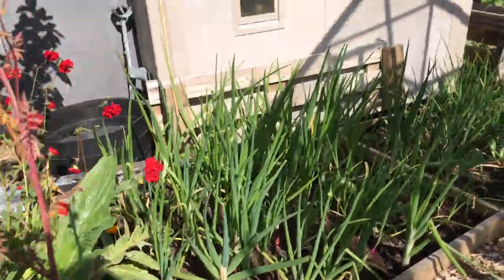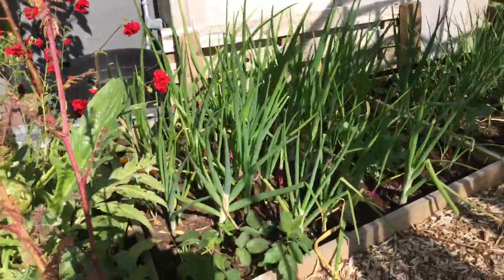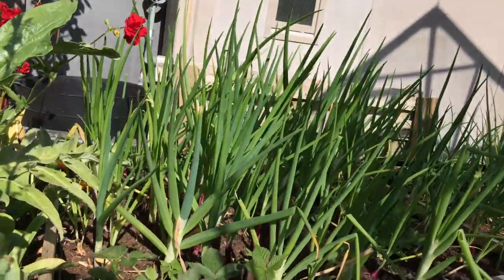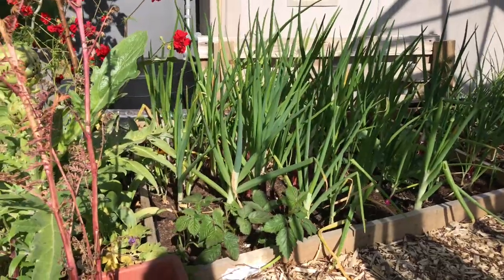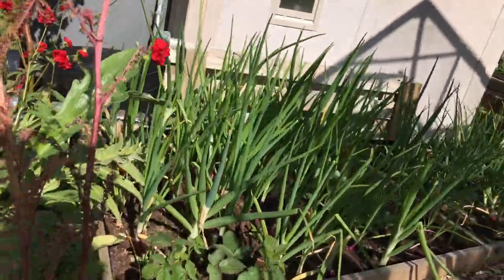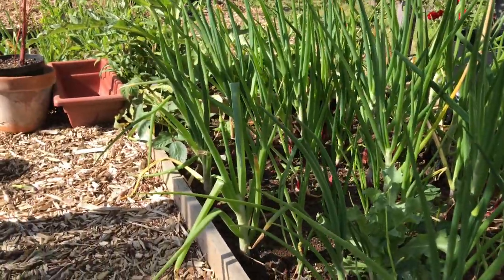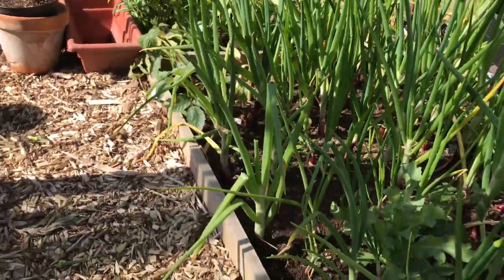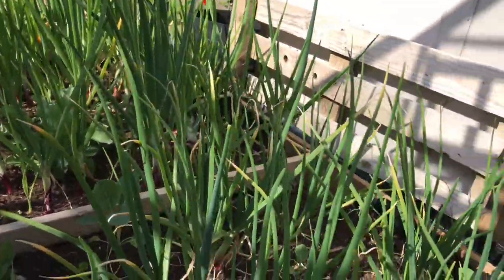Over here we have more onions and again going to seed. The name of this one has gone - I believe they are Red Cross. I've never grown this variety before. I was meant to get some Red Baron to grow but I just didn't get them. They did really well last year and hardly any of them went to seed, but they are looking very good. Last year when I snapped the seed heads off earlier they seemed to just bulk up the bulbs and they're fine - they may not store as well but they're still fine.